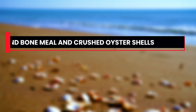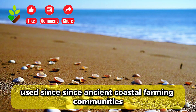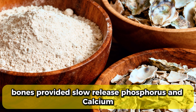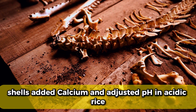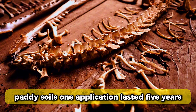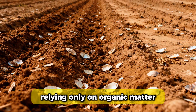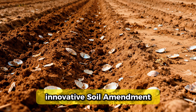Ninth, ground bone meal and crushed oyster shells used since ancient coastal farming communities. Farmers collected fish bones, animal bones, and oyster shells, crushing them into powder and mixing into soil. Bones provided slow-release phosphorus and calcium. Shells added calcium and adjusted pH in acidic rice paddy soils. One application lasted five years as minerals gradually released. Coastal regions using this method produced 30% higher yields than inland areas relying only on organic matter. Modern agriculture sells this ancient practice as innovative soil amendment.